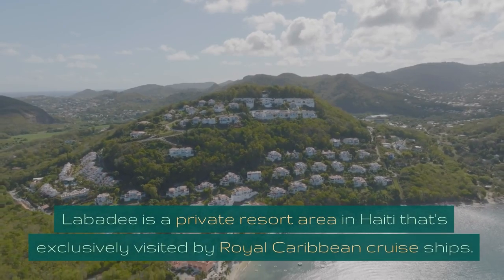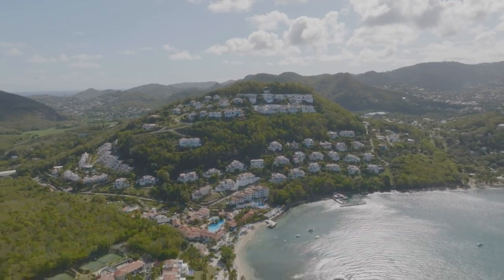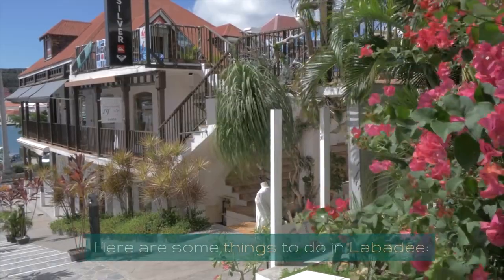Labadee is a private resort area in Haiti that's exclusively visited by Royal Caribbean Cruise Ships. It offers a range of activities and experiences for cruise passengers. Here are some things to do in Labadee.